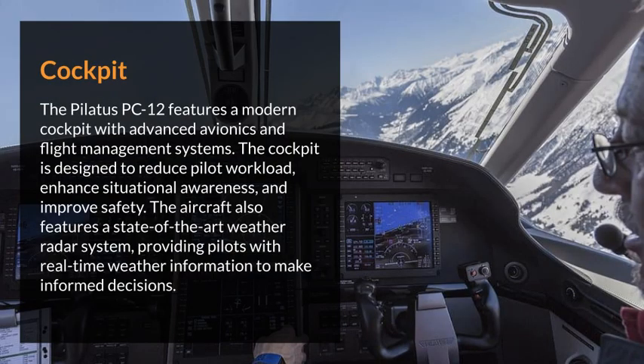The Pilatus PC-12 features a modern cockpit with advanced avionics and flight management systems. The cockpit is designed to reduce pilot workload, enhance situational awareness, and improve safety. The aircraft also features a state-of-the-art weather radar system, providing pilots with real-time weather information to make informed decisions.